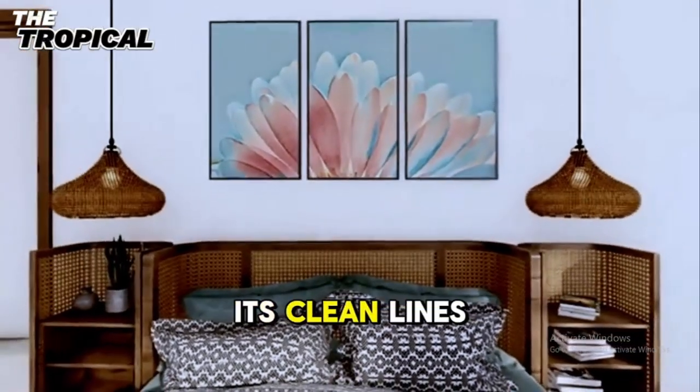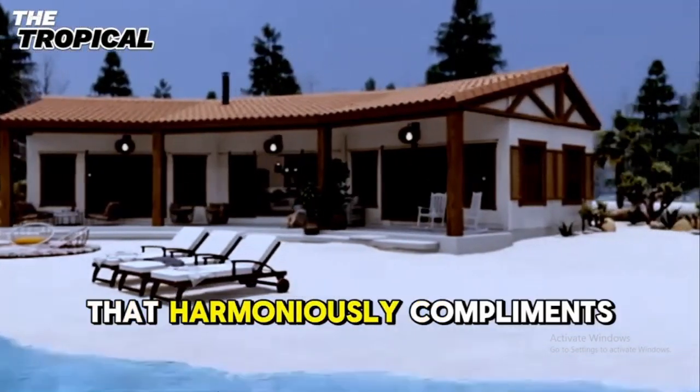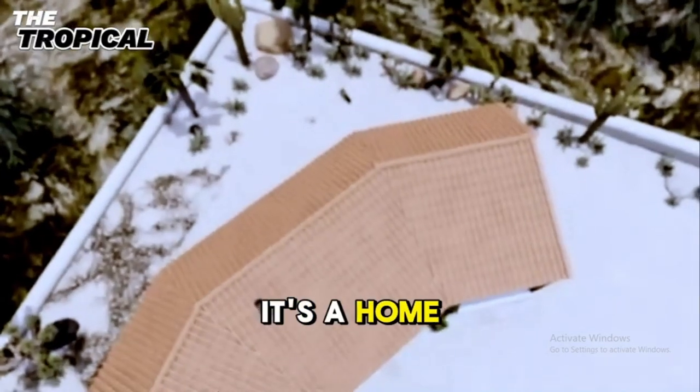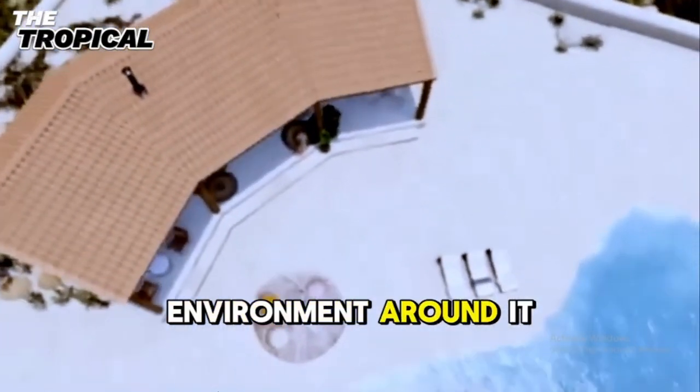The exterior, with its clean lines and natural textures, reflects a modern aesthetic that harmoniously complements the tropical landscape. It's a home that feels alive, breathing in rhythm with the serene environment around it.